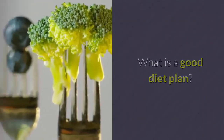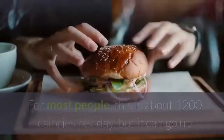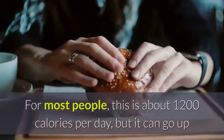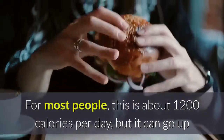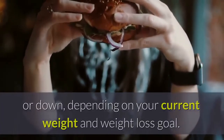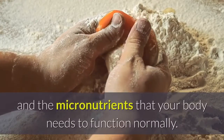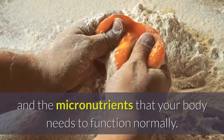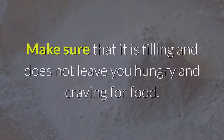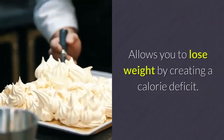What is a good diet plan? Make sure that you hit the minimum calorie requirement. For most people, this is about 1,200 calories per day, but it can go up or down depending on your current weight and weight loss goal. Make sure that you get all the macronutrients and micronutrients that your body needs to function normally. Make sure that it is filling and does not leave you hungry and craving for food, and allows you to lose weight by creating a calorie deficit.